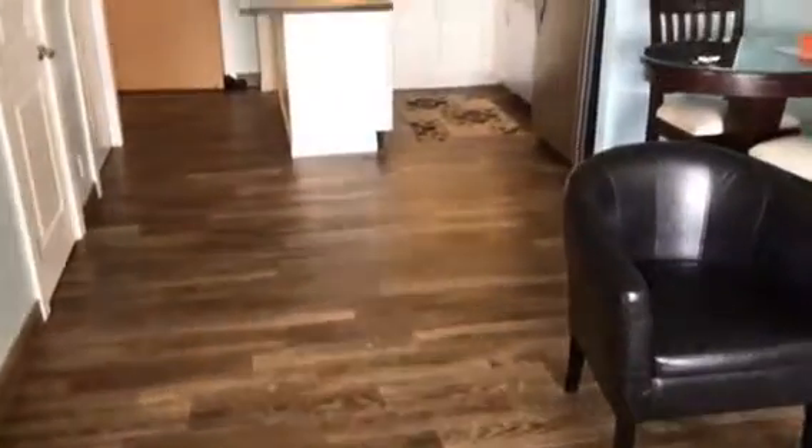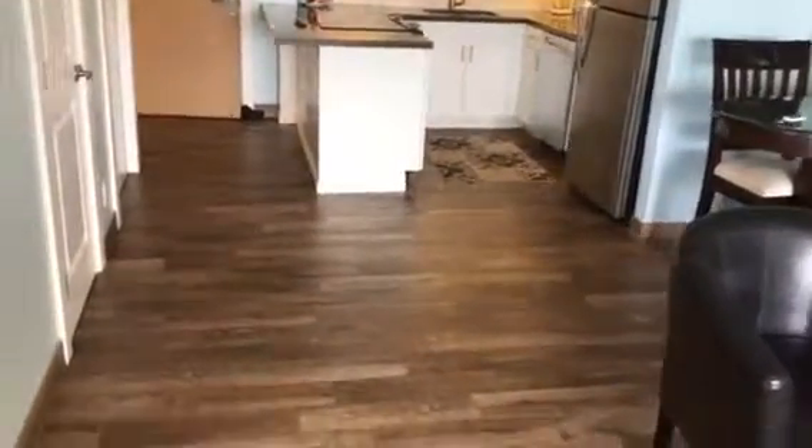Lovely remodel. Looks like hardwood floors, but it's actually tile. It's got that texturized feeling to the floors.